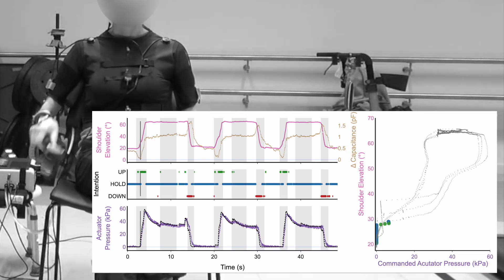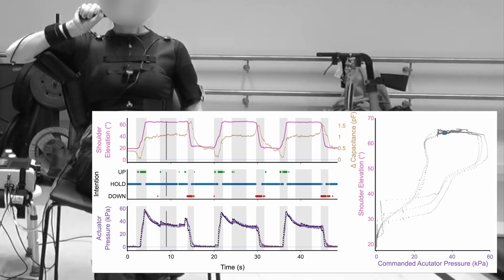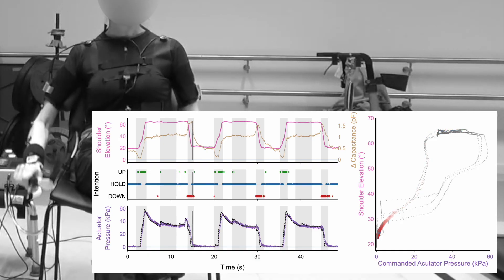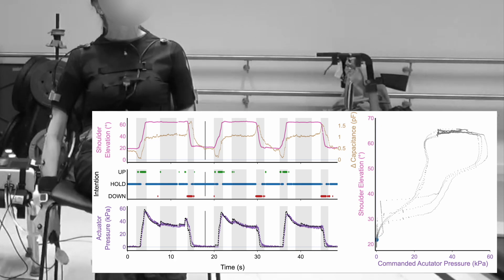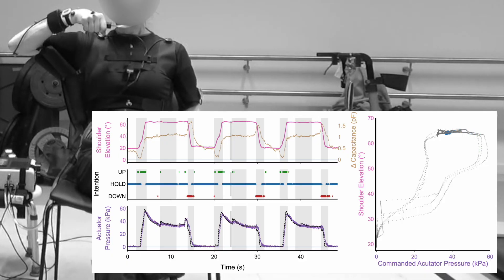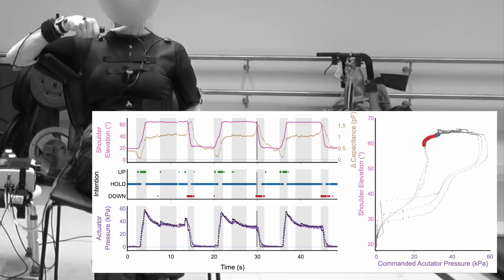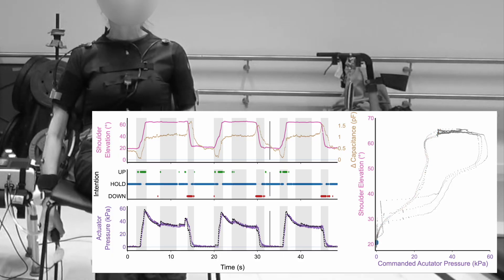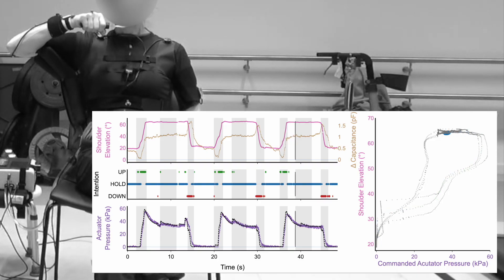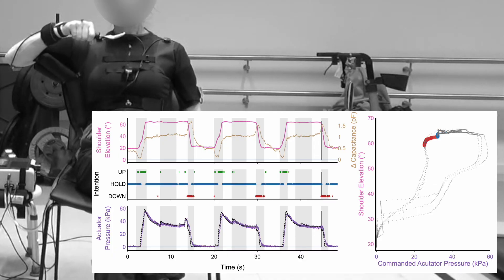The participant performs the eating simulation task three times, following cues to lift, hold, tilt, hold, move up, hold, then down, hold — repeating the sequence across multiple trials.